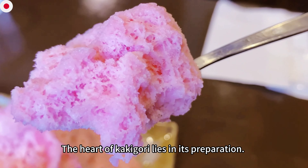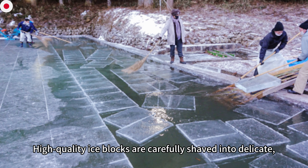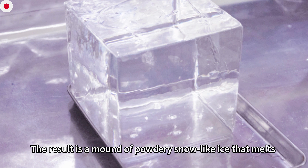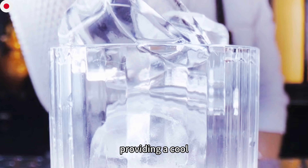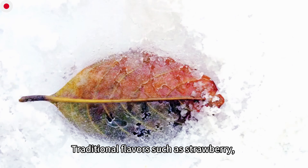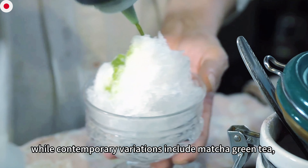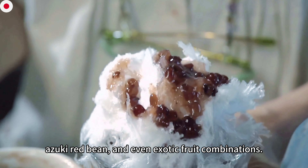The heart of kakigori lies in its preparation. High-quality ice blocks are carefully shaved into delicate, fluffy ice crystals using a specialized machine. The result is a mound of powdery, snow-like ice that melts instantly on the tongue, providing a cool sensation that contrasts with the heat of the season. Traditional flavors such as strawberry, melon, and lemon remain popular, while contemporary variations include matcha green tea, azuki red bean, and even exotic fruit combinations.